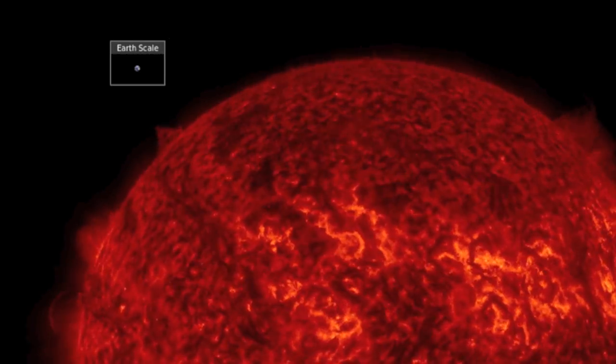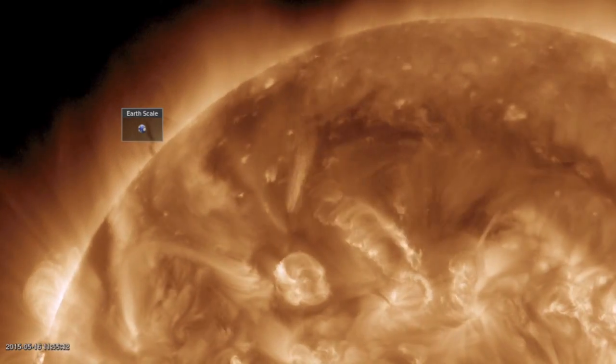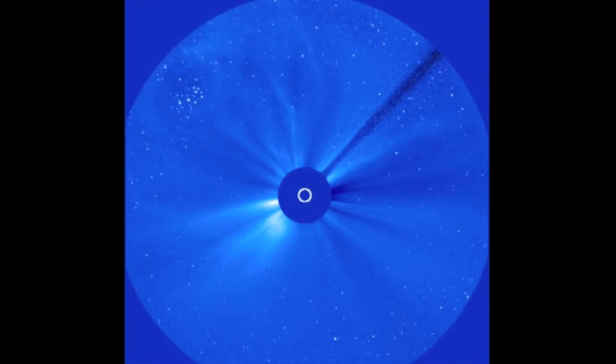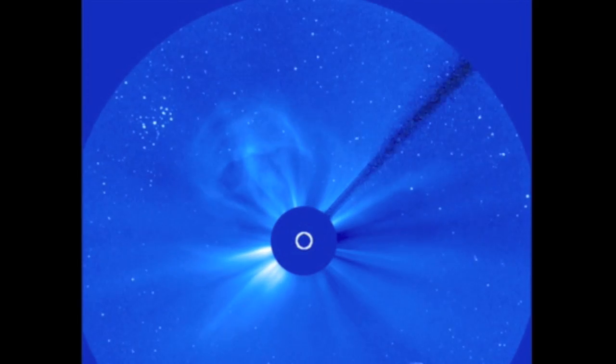Again, due north is the direction and it will not be geo effective. Actually a third little filament snapped just ahead of the second one there. Both CMEs are now easily visible on SOHO LASCO coronagraphs, both heading north away from our planet.